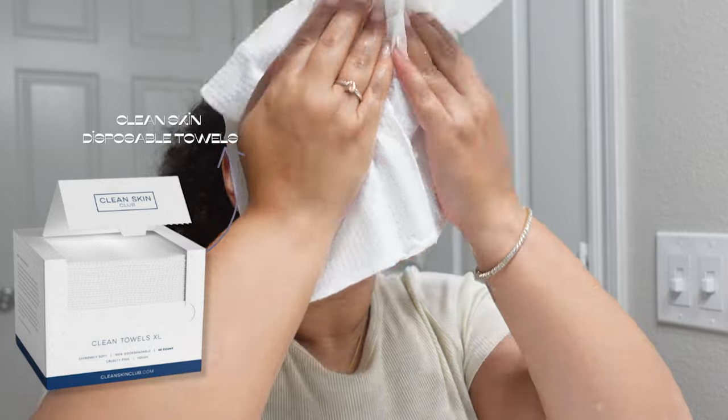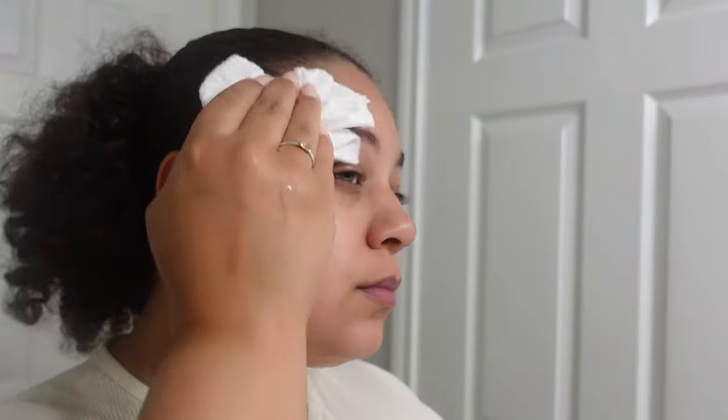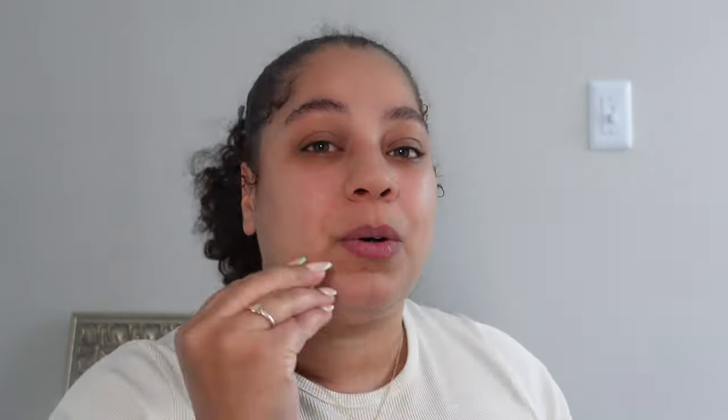I use Clean Skin Club disposable towels to dry my face and do anything on my face. I stopped using at-home washcloths and towels a long time ago because I noticed consistent breakouts. Once I started using Clean Skin Club face towels, it changed my life. Now when even a speck of a regular towel touches my face, I break out in that exact spot. I love these clean skin towels — they keep everything sanitary. If you have sensitive skin, this is a tip you might want to take home with you.